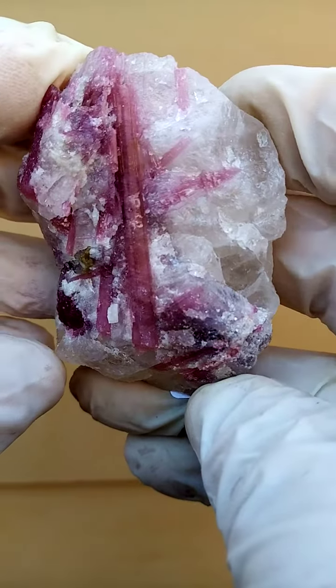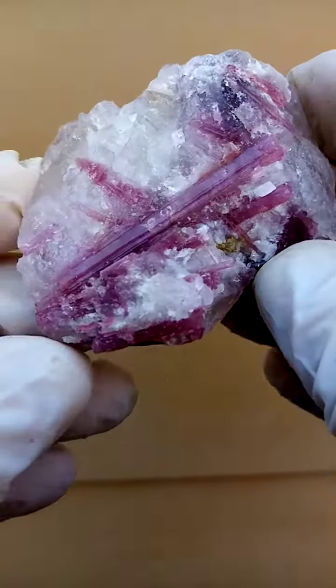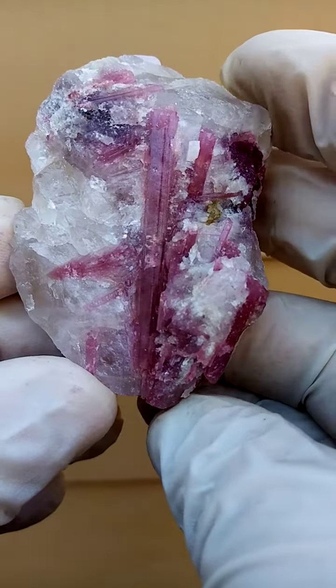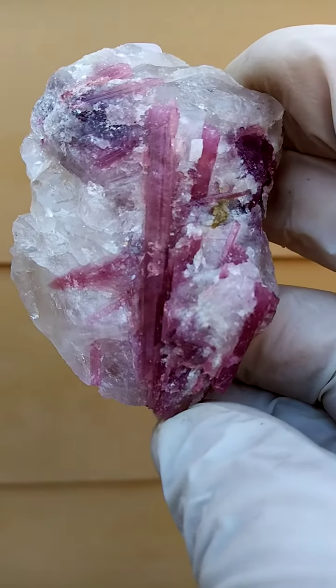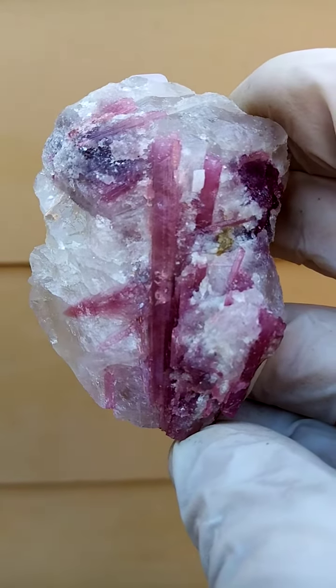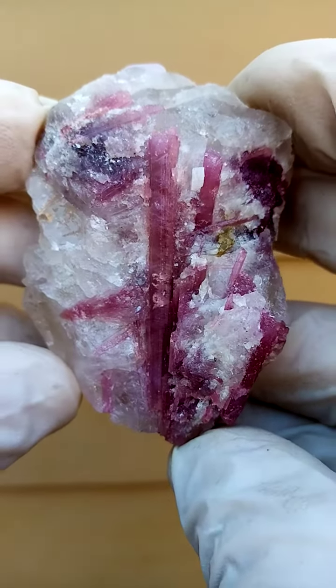Just outside the little towns of Usakos and Karibib, Namibia, we have the Odjua mine, where the guys used to mine for lithium, among others. You had this beautiful muscovite, which has almost a bluish color. And then you'd have lots of sections of solid quartz, and running through these, we have the tourmaline.